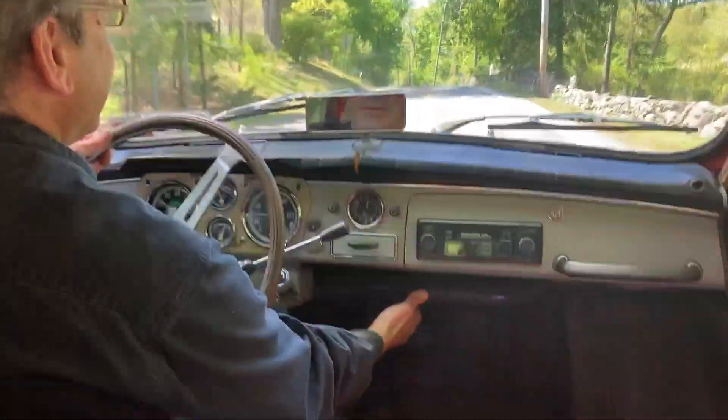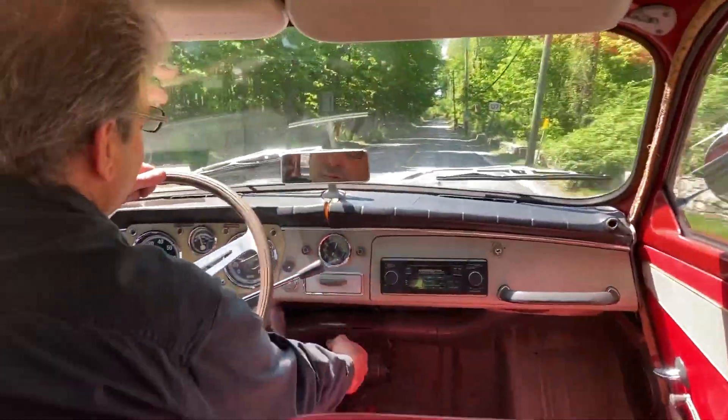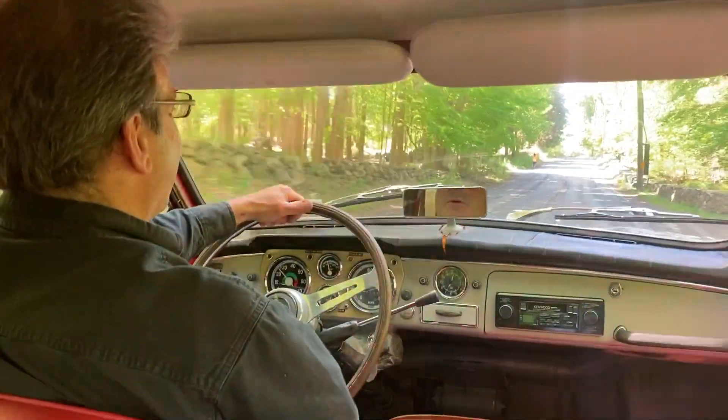Believe it or not, there's a little vent underneath the dash where air comes through the front cowl, underneath the dash, and actually goes out the back panel and out the side of the car.